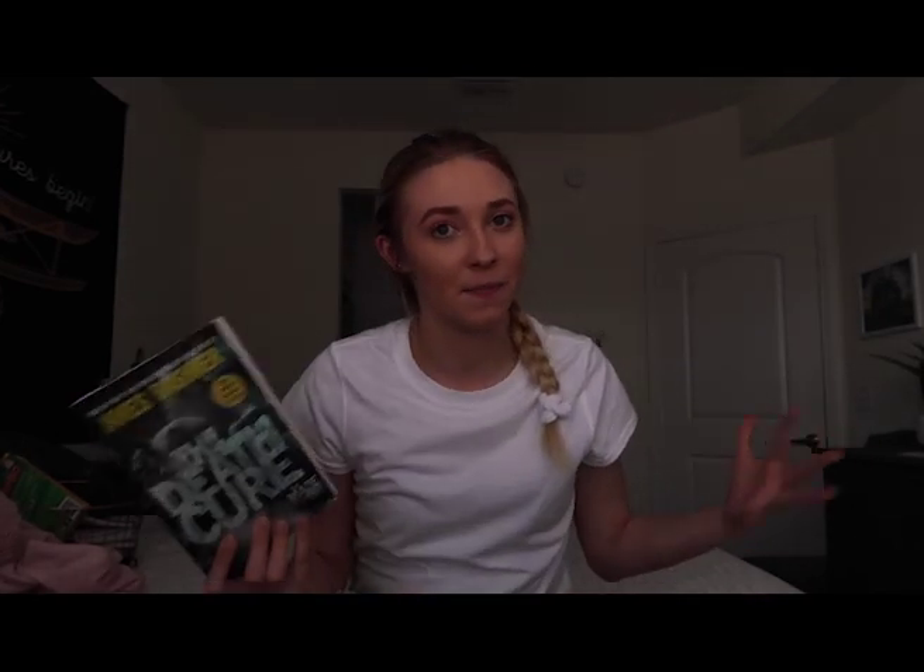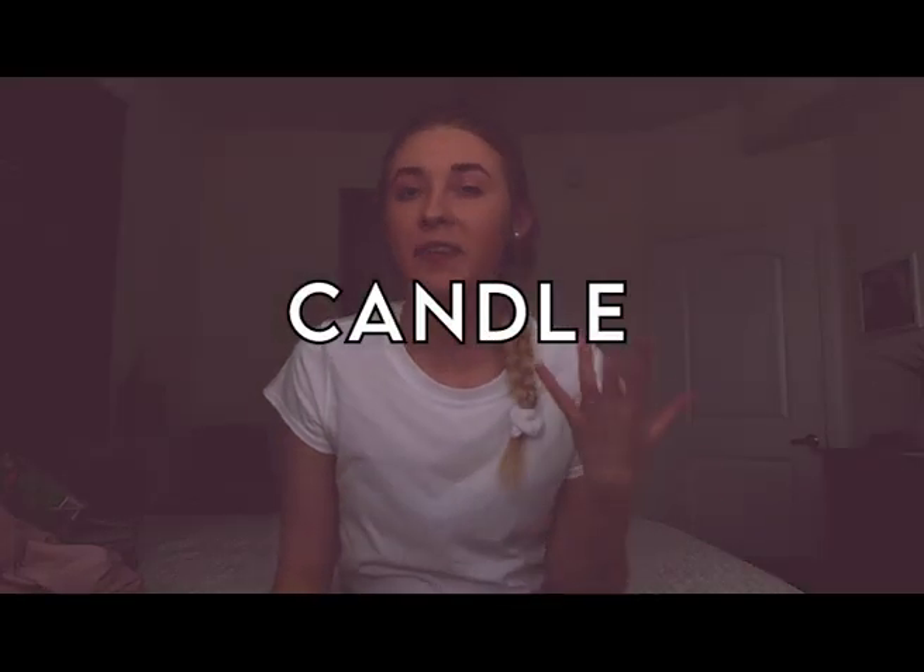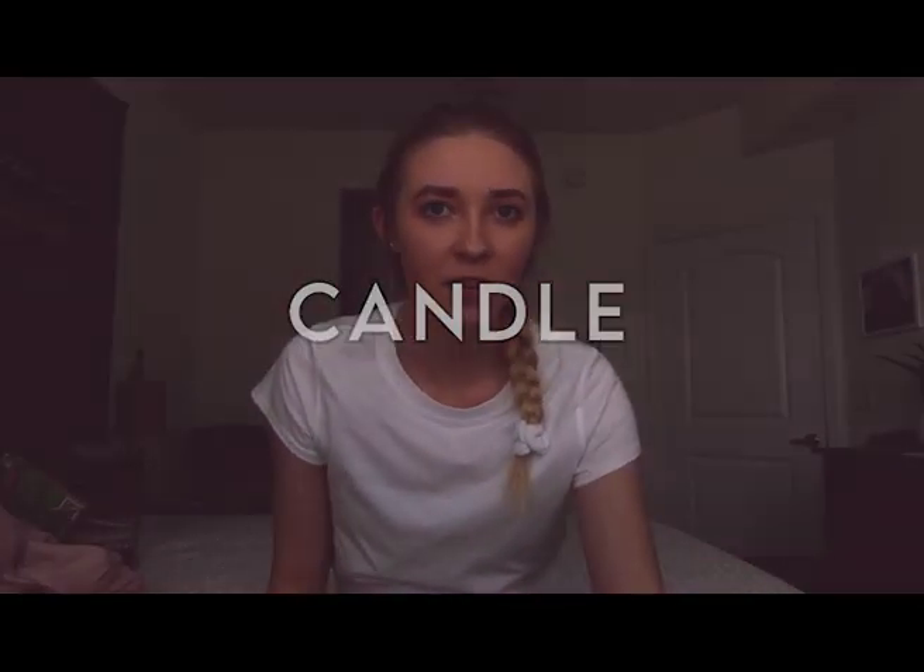Next is a candle. I wasn't allowed to have candles at my dorm, but now that I'm back I've been loving this one because it smells so summery — it's mango melon. It says DW Home on it; I think it was a gift so I'm not sure where it's from, but you can get great candles pretty much anywhere.